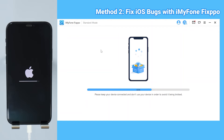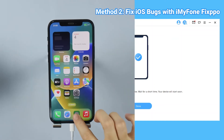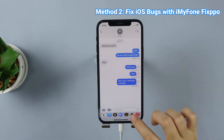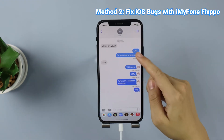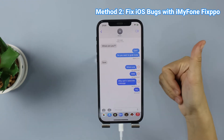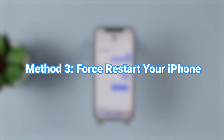Since how long it will take to finish the fixing process depends on your network connection, please wait patiently — then it's done. You can see that your iPhone is restarted. Now go to see if the iMessage can be sent successfully. Method 3: Force Restart Your iPhone.